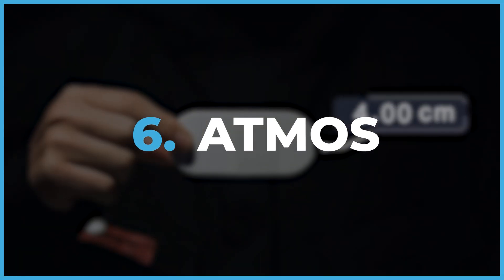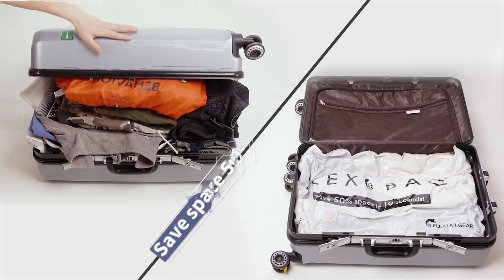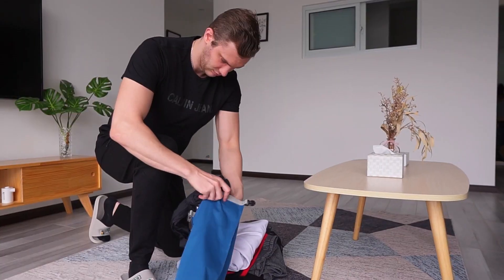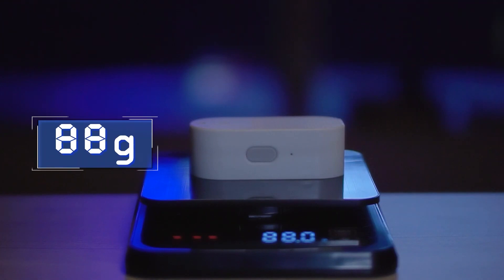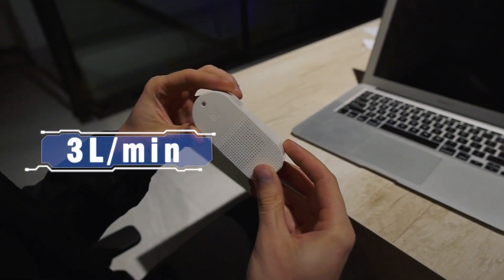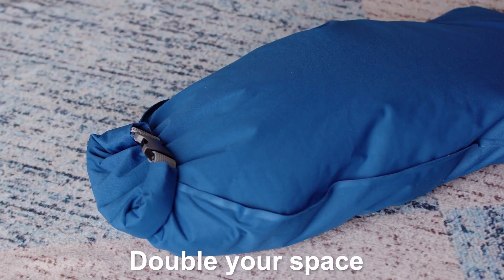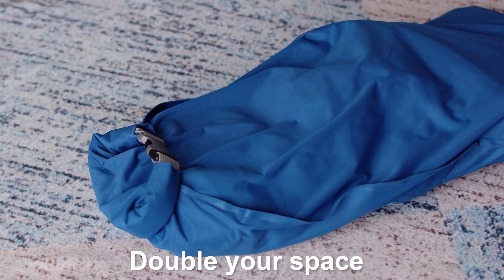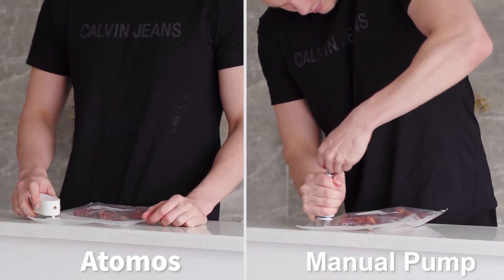Atmos. Atmos is a super easy way to inflate all your sports balls or use it as a vacuum to compress clothing bags. The battery lasts for 60 minutes and it takes just 3 minutes to fully inflate most balls. You can also vacuum seal clothing in 3 minutes. With one charge, you can inflate 25 balls or vacuum seal several items for storage. Get the Atmos portable pump on Amazon for only $29.